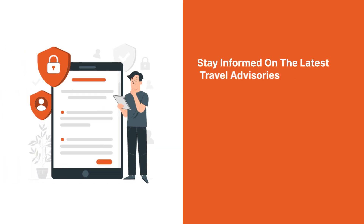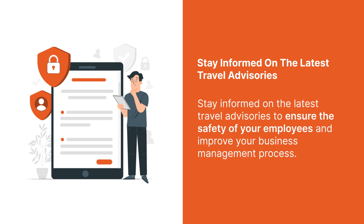3. Stay informed on the latest travel advisories. Stay informed on the latest travel advisories to ensure the safety of your employees and improve your business management process.